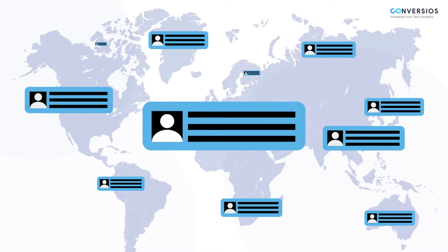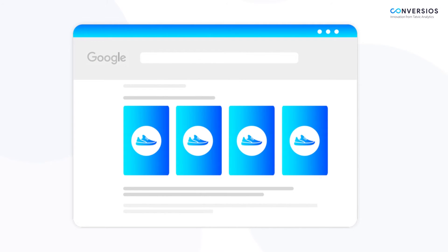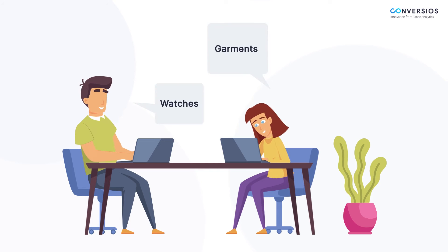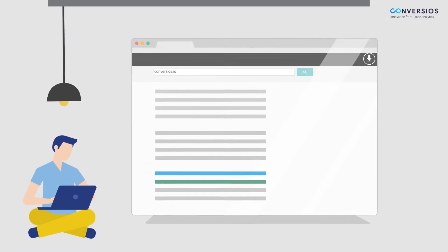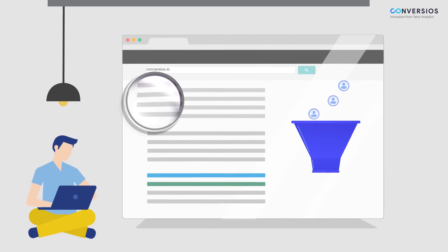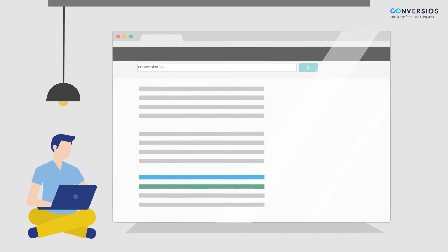This plugin helps you reach millions of shoppers across Google by enabling your product listings on the Google Merchant Center. Reach out to users based on their past site behavior too. Simply download the plugin and activate it to get automated access to key e-commerce KPI reports in Google Analytics that help you improve your website conversions.